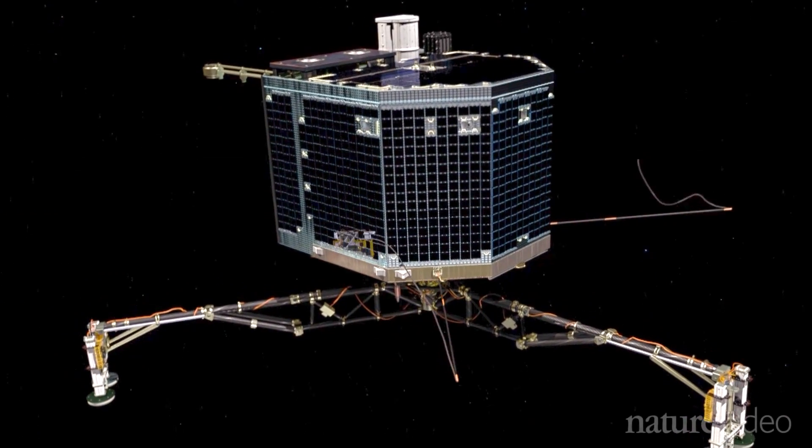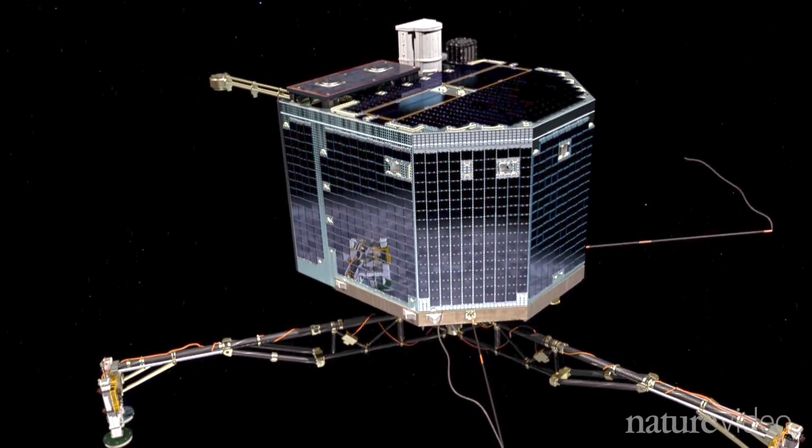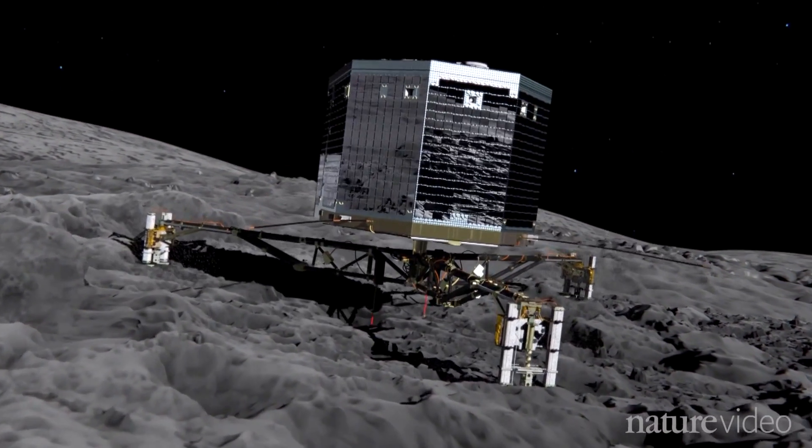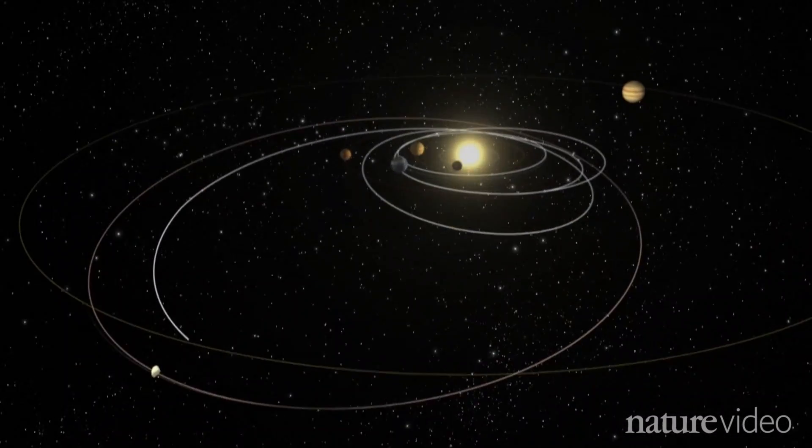On the 12th of November, the European Space Agency will attempt a daring feat: to land a robotic probe on a comet that is spinning through space some 500 million kilometres from Earth.